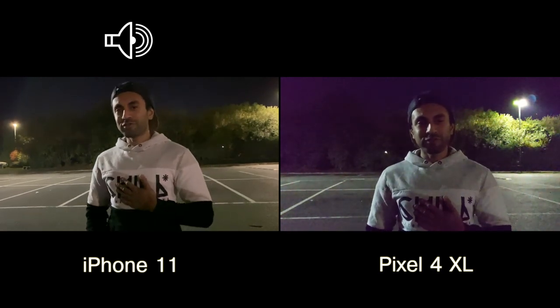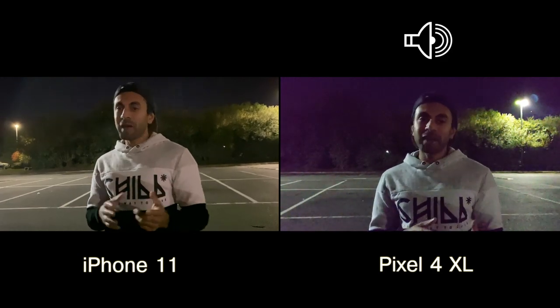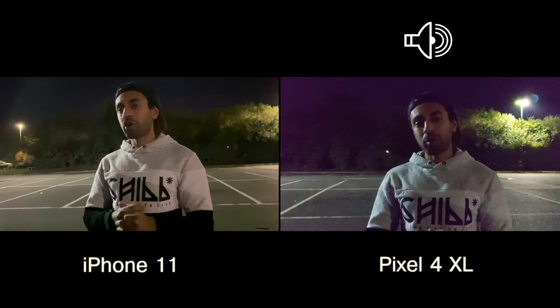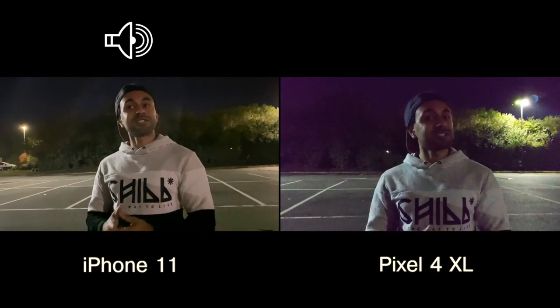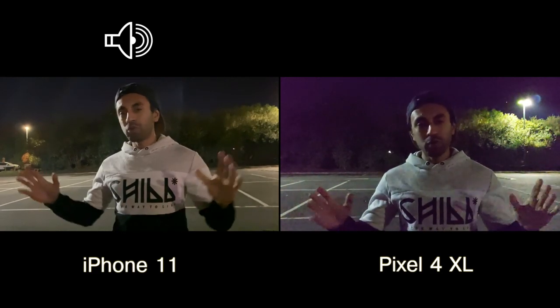All right guys, so that's the end of the video. From my perspective, the video on the iPhone is a lot better than the Pixel 4. But looking back at some of the pictures from the Google Pixel 4, I can see that the Night Sight has come out a lot clearer — the clarity, the sharpness of the images, and also the brightness and the color range is slightly better than the iPhone 11 Night Mode.